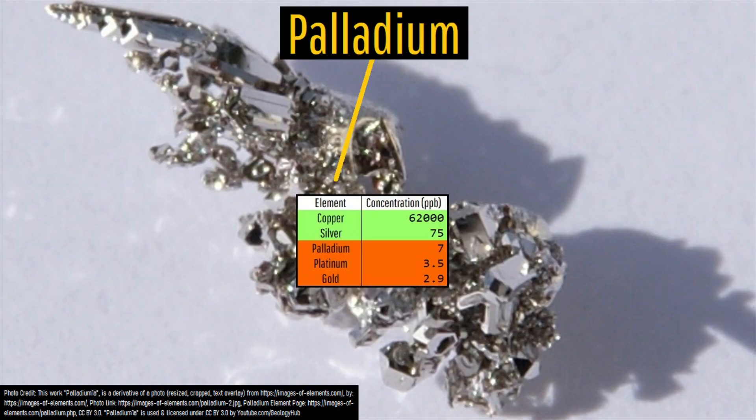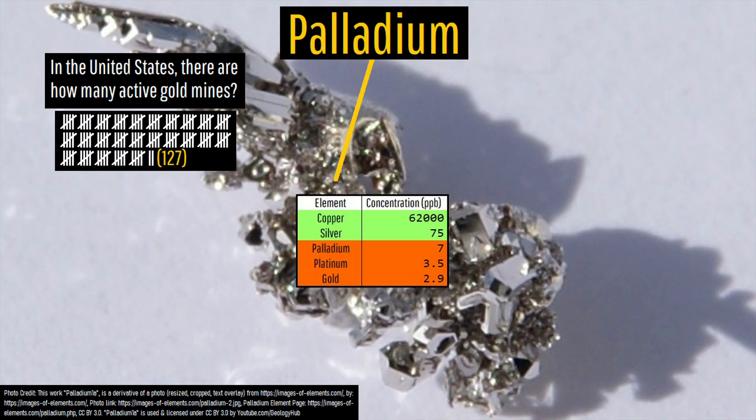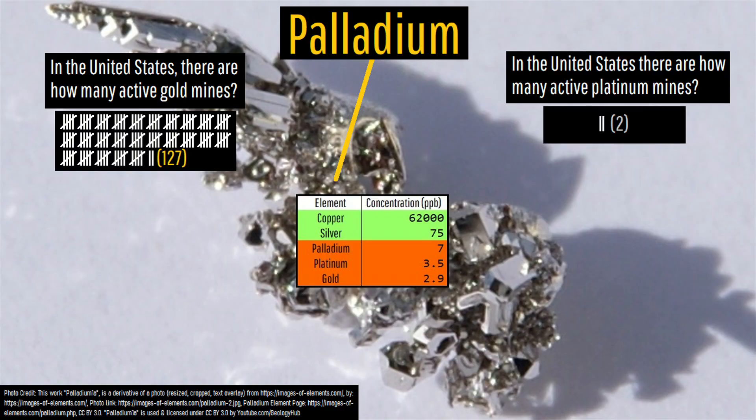Both of these elements are more common than gold in the earth's crust, yet platinum group elements are much more rare to find in concentrations high enough to mine for a profit than gold. This is why there are 127 active gold mines in the United States and yet only two mines which produce platinum or palladium.